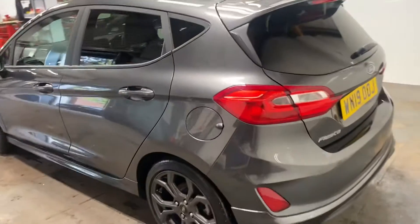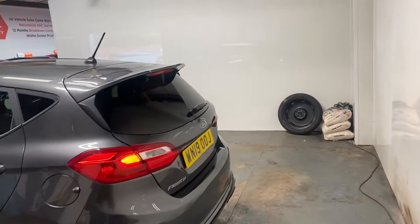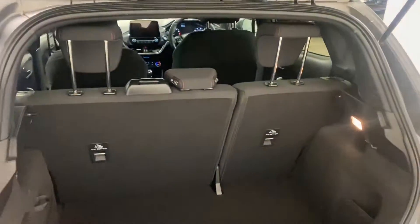It's an ST Line, so it looks like a Fiesta ST but without the power. Let me show you the boot area. We do have the parcel shelf for this car — it's sitting round the corner there.